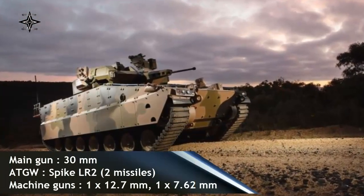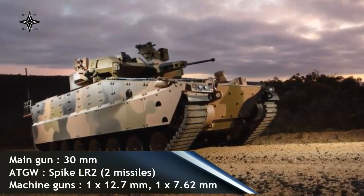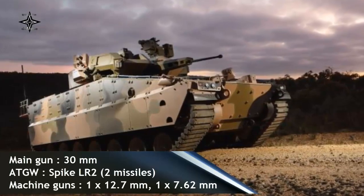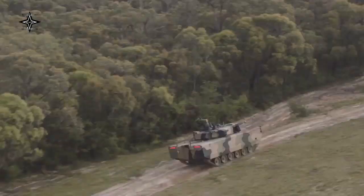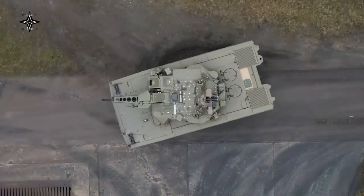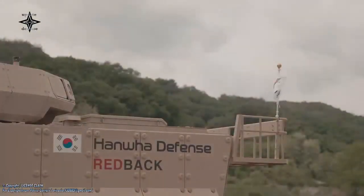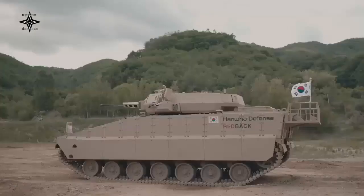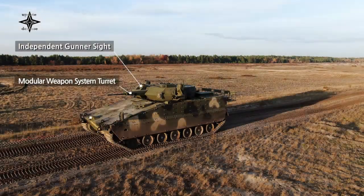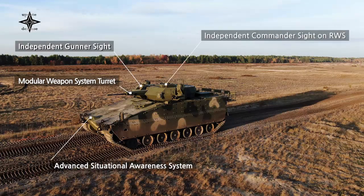Armor of the Redback was developed in cooperation with Plasan. The hull and turret provide all-round protection from 30mm armor-piercing rounds. This tracked vehicle was designed from the start to survive mine blasts and improvised explosive devices, withstanding blasts equivalent to 10kg of TNT anywhere under the hull or under any track location. Crew and passengers are seated on blast energy-absorbing seats. The Redback was also designed from the start to be fitted with Israeli Elbit's Iron Fist active protection system.